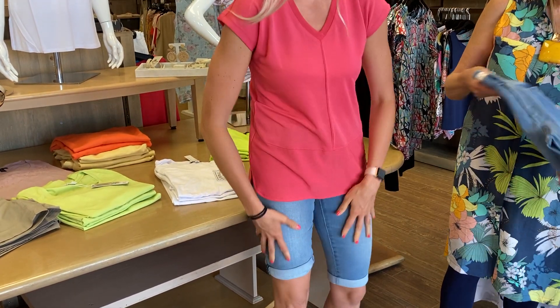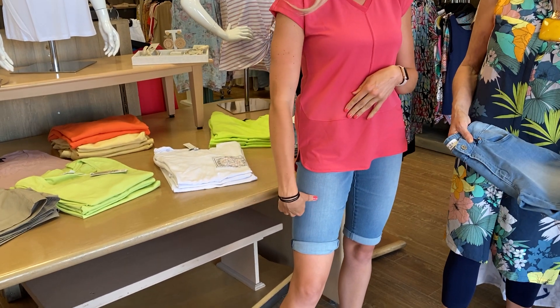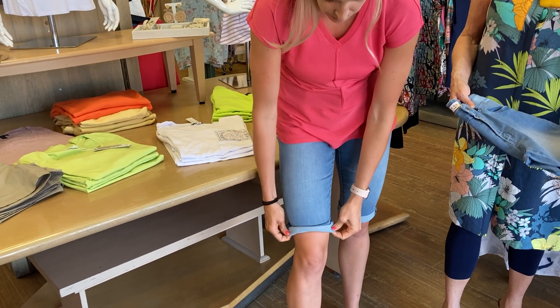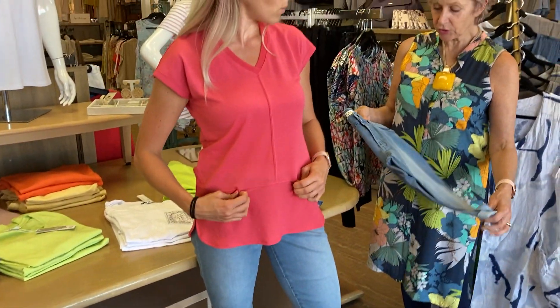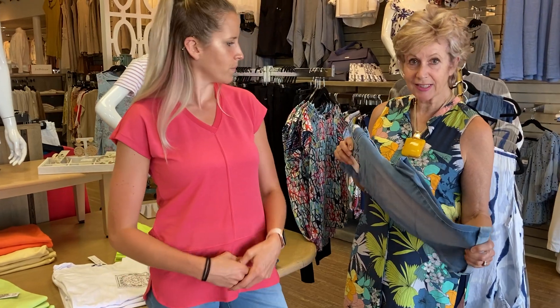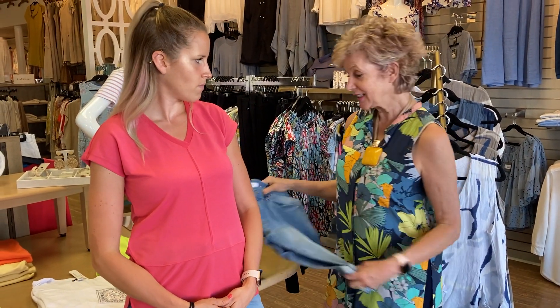I won't do both legs but just to show you, this is how I was wearing them earlier around the store because I just like a little bit of a shorter leg. But then they just go right back down. They're a really really nice fit — so stretchy. These are quality product, ladies, from Canada, from Corelli, and they are at $74.